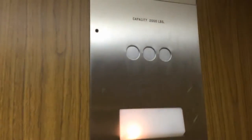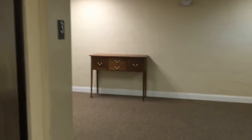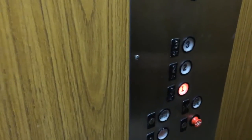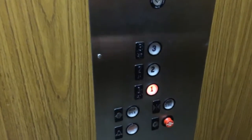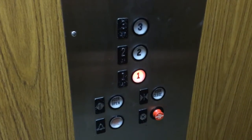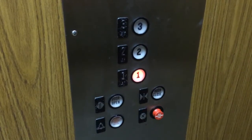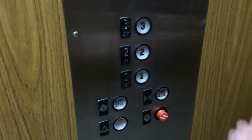They used to be here. Since we don't have floor indicators to watch, we'll just watch the light go out — how's that? Okay, we're going to go up.